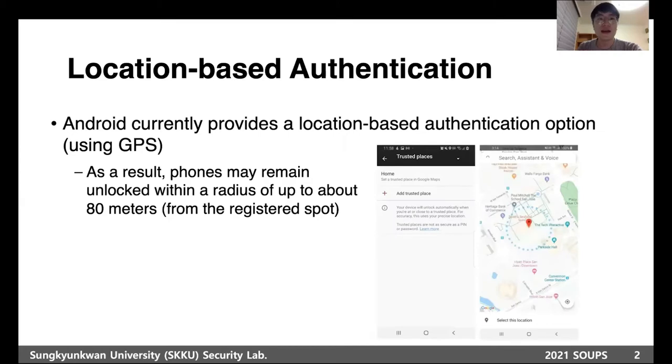Currently, Android provides a location-based authentication option called Trusted Places of Smart Lock, which uses GPS to identify the user's location. As a result, smartphones may remain unlocked within 80 meters, meaning that specifying a fine-grained indoor location area is almost infeasible.